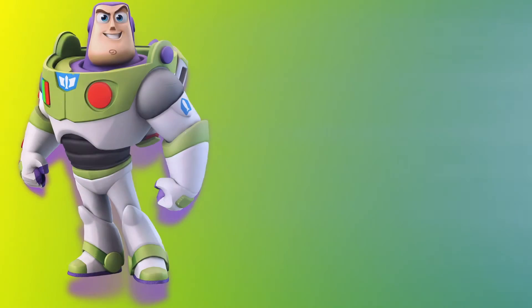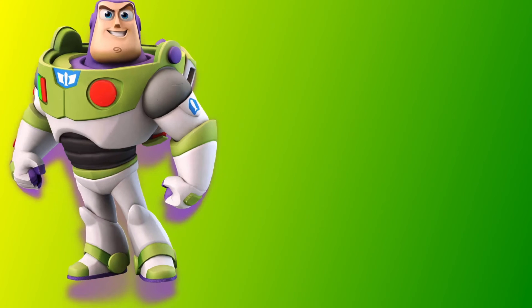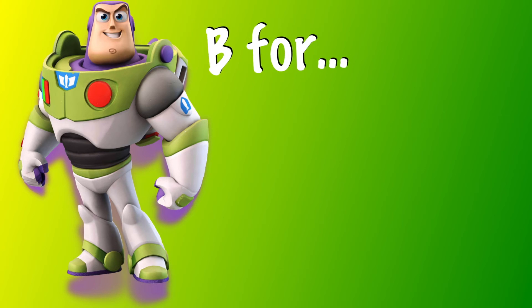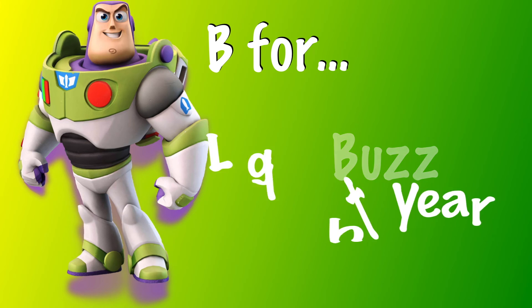B for Bear, B for Beth, B for Balloon, and B for Buzz Lightyear — to infinity and beyond! Shout it out if you know the answer. Super! B for Buzz Lightyear from Toy Story.